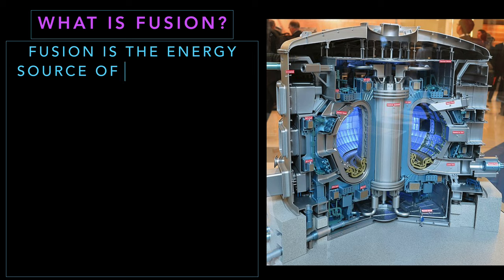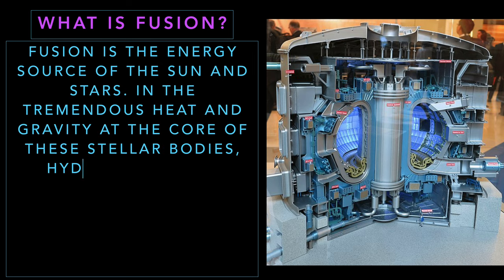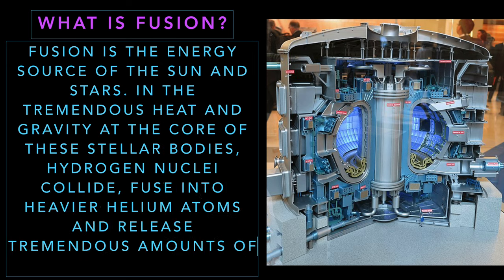What is fusion? Fusion is the energy source of the sun and stars. In the tremendous heat and gravity at the core of these stellar bodies, hydrogen nuclei collide.